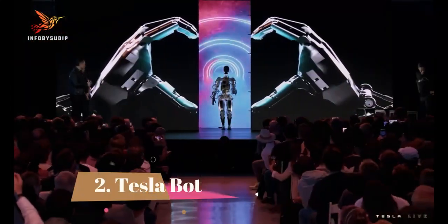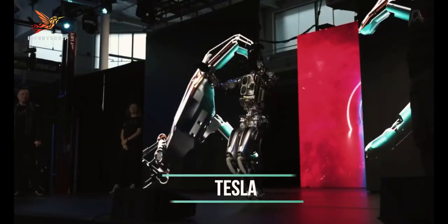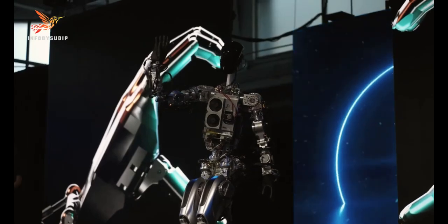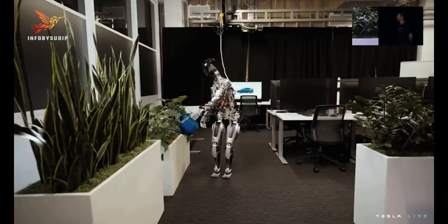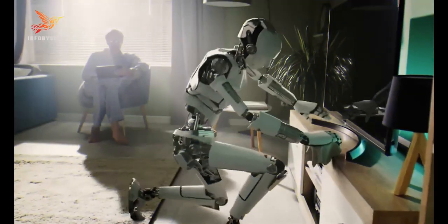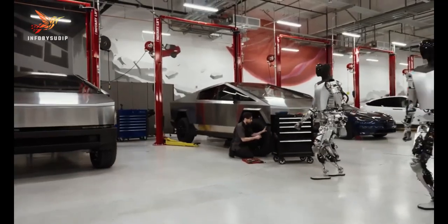Number 2: TeslaBot. The TeslaBot is a humanoid robot being developed by Tesla, designed to be a general-purpose robot that can perform a variety of tasks such as customer service, manufacturing, and logistics. The TeslaBot is about 5.8 feet tall and weighs 125 pounds. It has a top speed of 5 miles per hour and can carry up to 45 pounds.